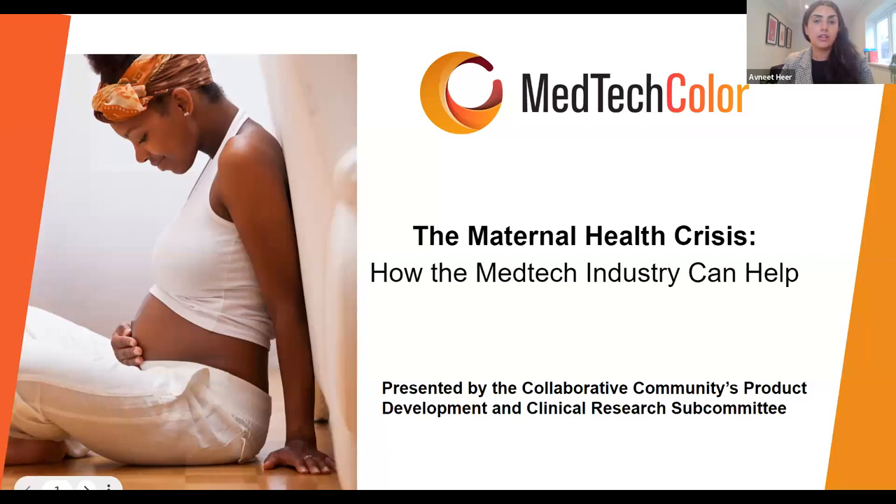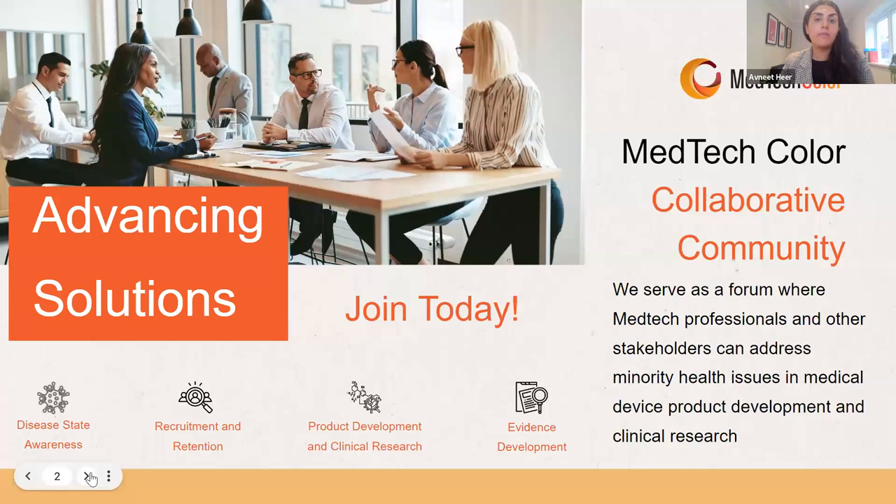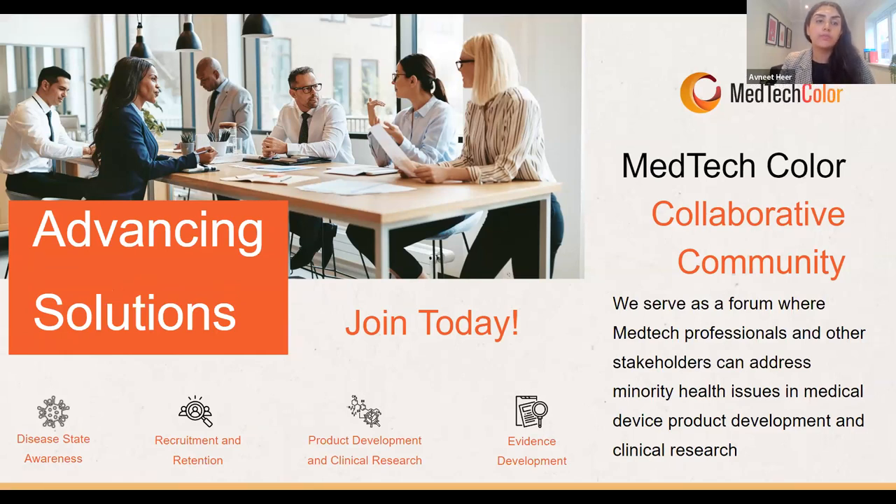I'd like to introduce the organizations behind this webinar, brought to you by the product development subcommittee of the MedTech Color Collaborative Community. MedTech Color is an organization focused on advancement of people of color in medtech. They convened this collaborative community to create a forum where medtech professionals and stakeholders can address minority health issues in medical devices, product development, and clinical research — developing strategies, resources, best practices, thought leadership, and tools to increase awareness and mitigate impacts of unconscious bias, social determinants of health, and lack of inclusion.